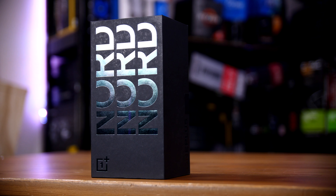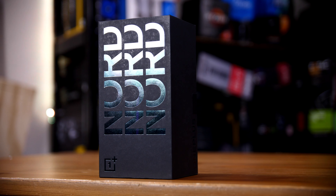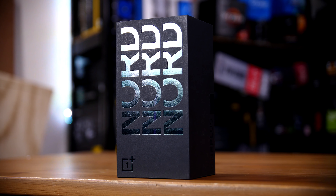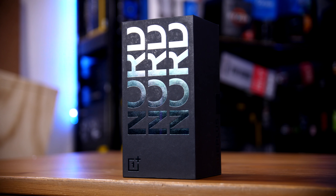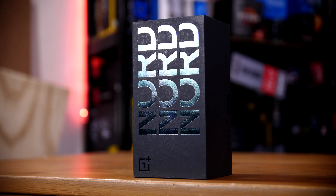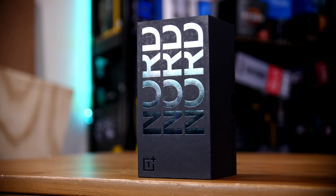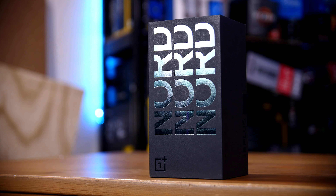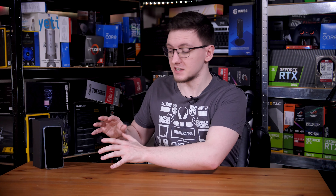If you're after a budget phone, the OnePlus Nord CE is hands down one of the best options for a cheap smartphone, pretty much on the market full stop. I bought this one as a replacement for my partner's now aging OnePlus 3T and was honestly blown away with what you get for your money. This is no flagship killer, but it doesn't claim to be, and the trade-offs it makes for that price tag are perfectly reasonable.